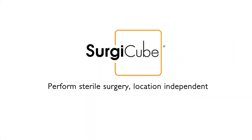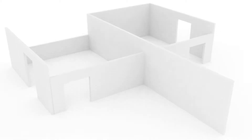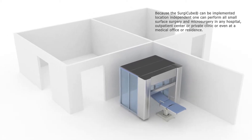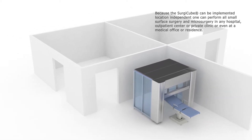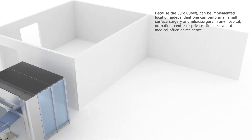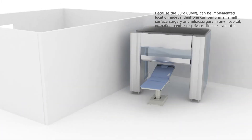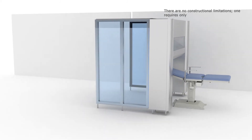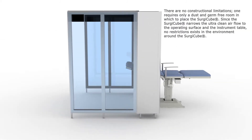Perform sterile surgery, location independent. Because the SurgiCube can be implemented location independently, one can perform all small surface surgery and microsurgery in any hospital, outpatient center or private clinic, or even at a medical office or residence. There are no constructional limitations — one requires only a dust and germ-free room in which to place the SurgiCube.